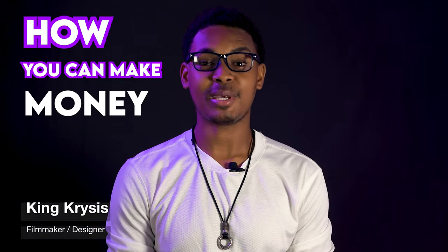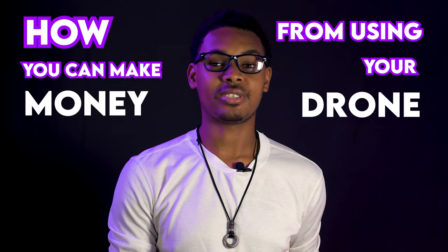Hello guys, welcome back to the channel. Today I will be sharing some tips with you on how you can make money from using your drone. So let's get right into this video.